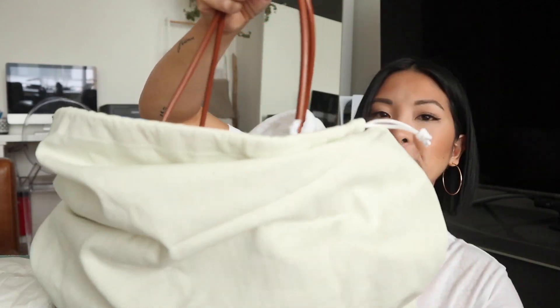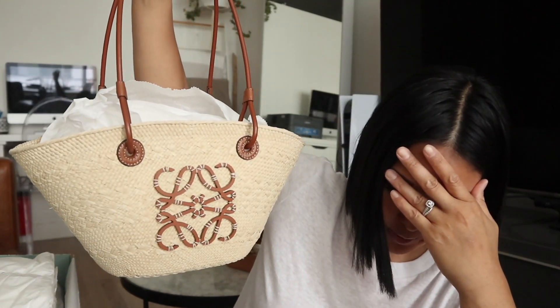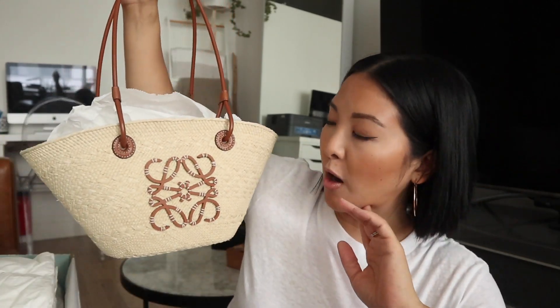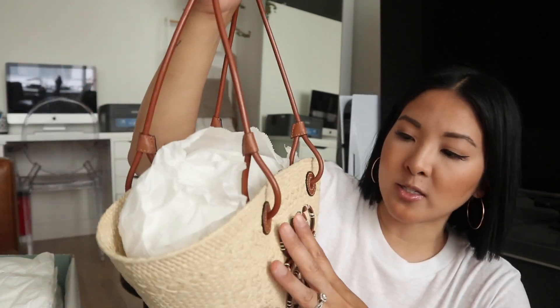This is a brand new style — new to their website, new to Matches, and new to the actual Loewe site. This is the one that is a little bit of a letdown because of me. Let me show you first — it's so cute, honestly so cute. But it's just not what I thought it would be. There are like two dust bags in one. This is it right here — so cute, adorable, tiny. I thought I was getting the larger size.